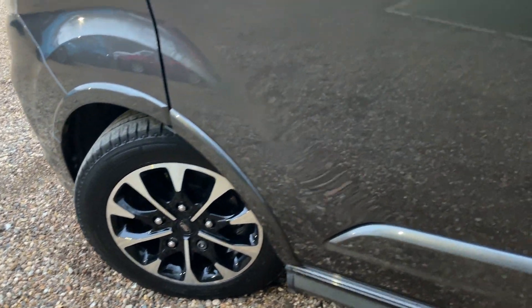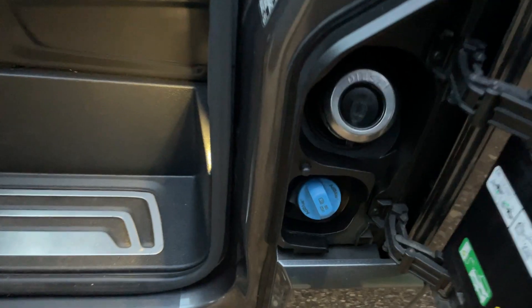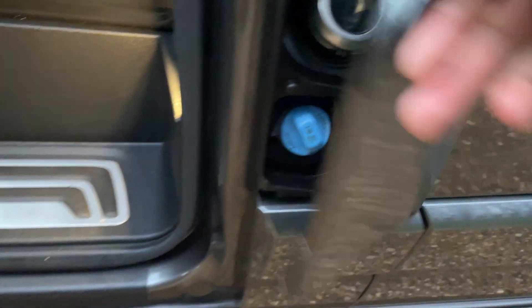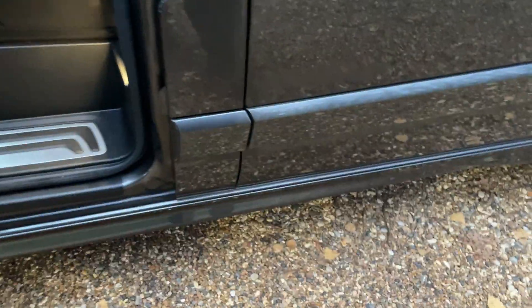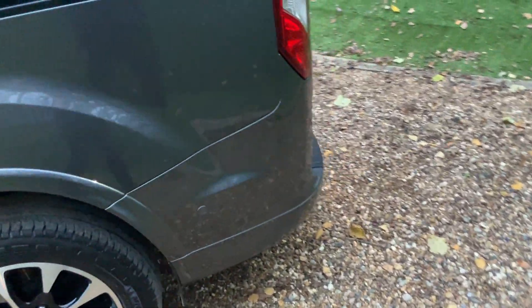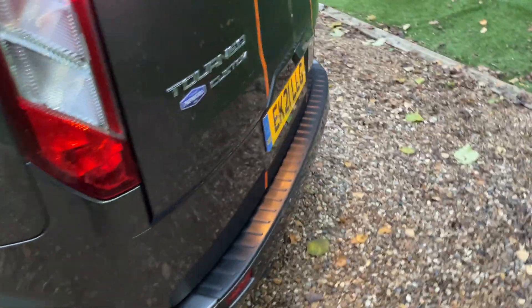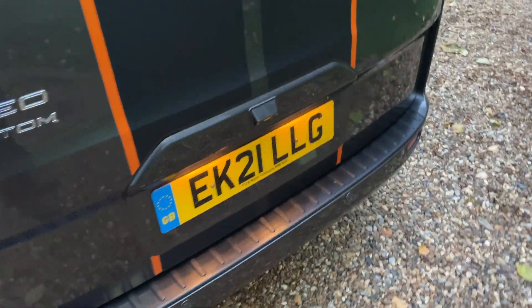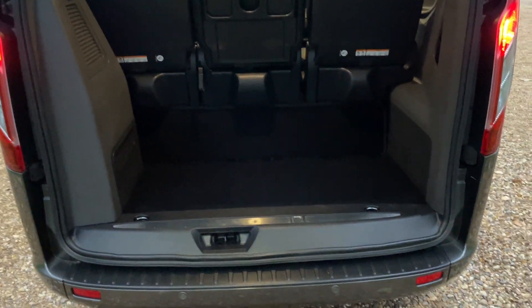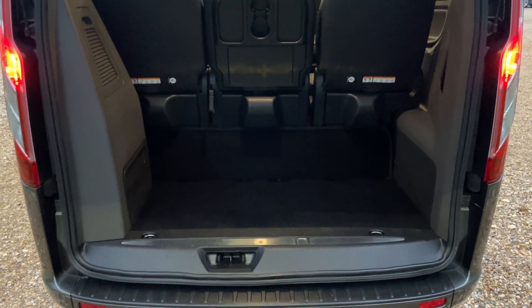I mentioned at the start that this has the 2-litre EcoBlue engine. EcoBlue means it has an AdBlue reservoir — AdBlue is a solution that gets sprayed onto the exhaust gases, eliminating nitrous oxide and making this a nice clean exhaust burn. This means it is ULEZ and Euro 6.2 compliant. AdBlue is a fantastic system on all diesel vehicles.